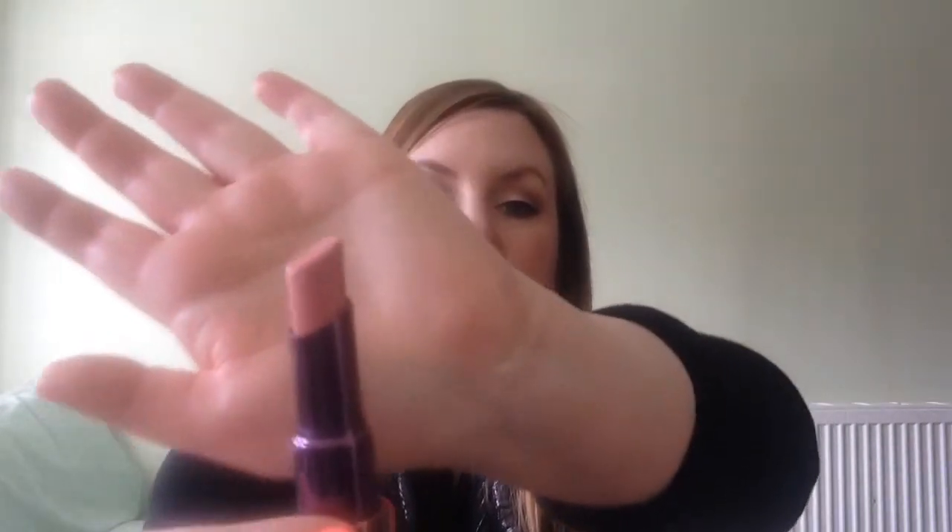For lip products, the first one is from Urban Decay - this is the 'Native' lipstick. Urban Decay gets me every time and I wanted to try one of their lipsticks when it was on sale. It's just a really nice neutral everyday nudey pink, really really pretty. So if you're looking for a nice natural color, I would try Native. The last thing is the Rimmel London Colour Rush in 'I Want Candy', which is from the Rita Ora collection - and this is what I'm wearing today.